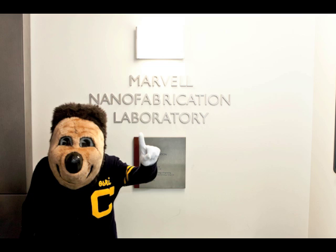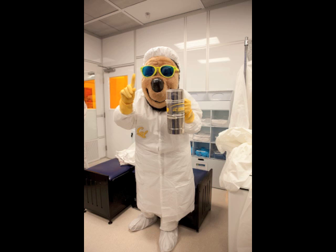Aske recently took time out of his busy schedule to enjoy a tall cold one at the Marvell Nano Lab. In this case, the tall cold one was a canister of liquid nitrogen.